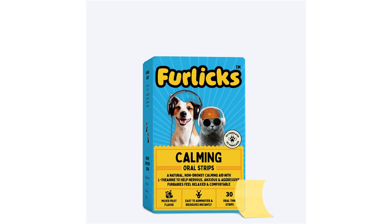Imagine your pet being super well-behaved when your house is flooding with guests galore. Make that a reality with Furlix calming oral strips for dogs and cats.